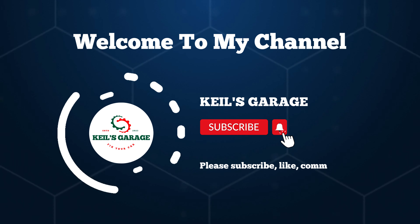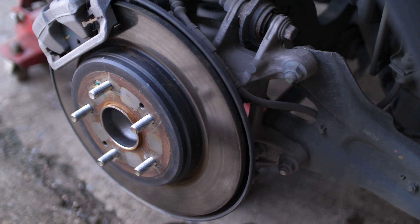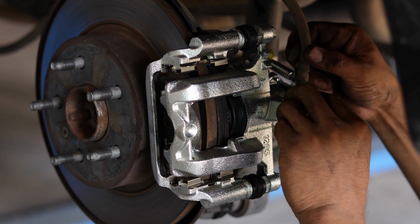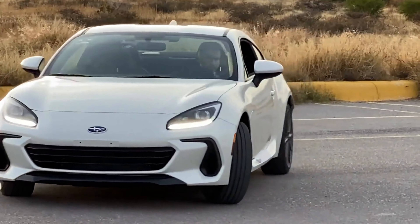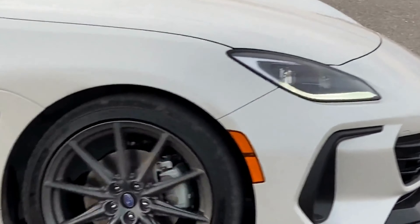Hi, this is Kiehl's Garage. Welcome to our YouTube channel. Today, we'll unveil the ultimate guide to the best brake pads for Nissan Altima. Ensure smooth stops and optimal performance for your Altima with our top picks. Let's dive in.